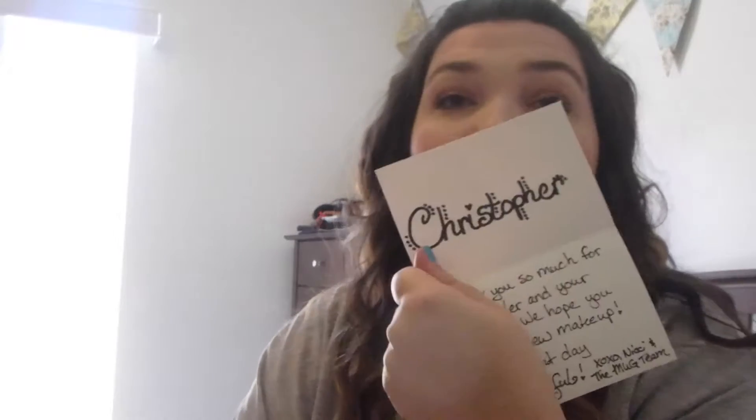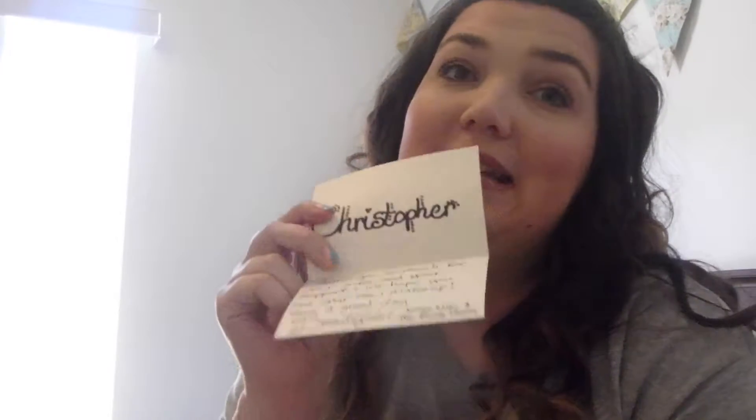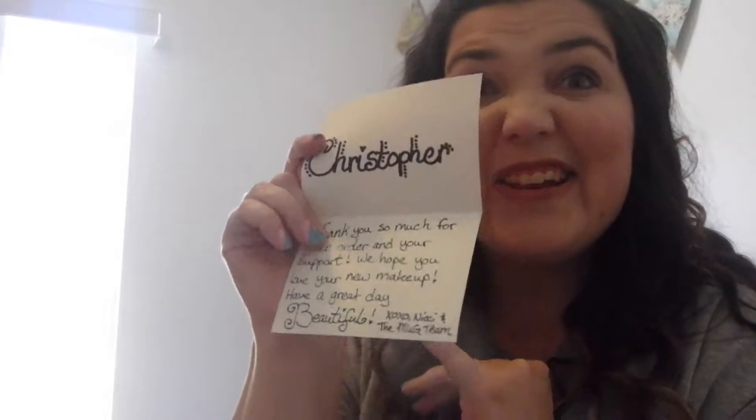Okay, I don't even know where to start! I'm going to start with the Z palette - oh yes, there's a little note. I was really excited about this. It's handwritten and it says 'Thank you so much for your order and your support, we hope you love your new makeup, have a great day beautiful - the Makeup Geek team.' It's from Nikki - thank you Nikki, I'm so excited!